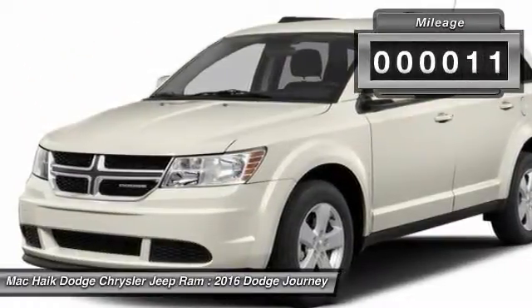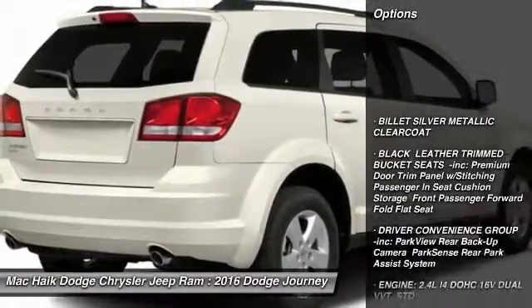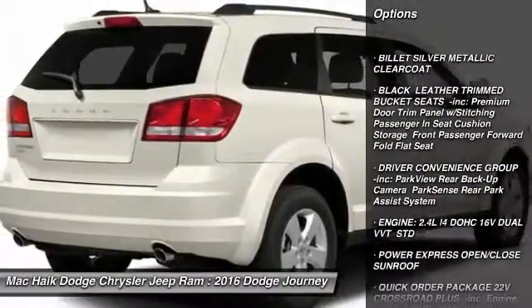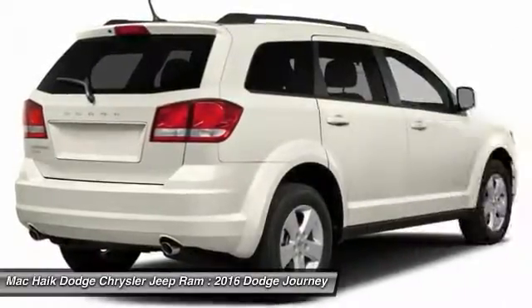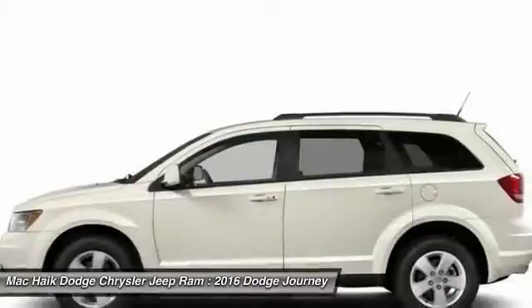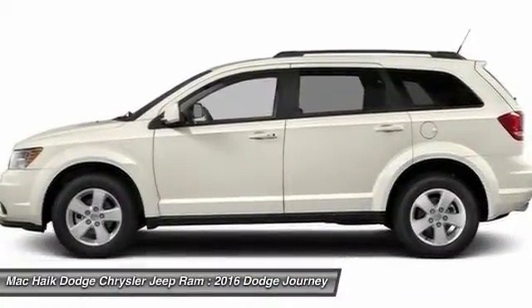This vehicle has less than 100 miles. Here are some of this vehicle's great options: stability control, traction control, keyless entry, anti-lock braking system, steering wheel audio controls, leather-wrapped steering wheel, Bluetooth, power steering, driver airbag, and adjustable steering wheel.